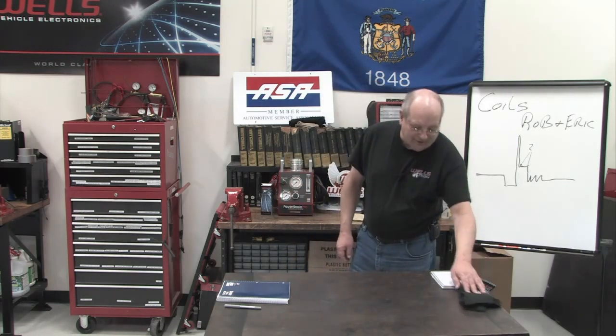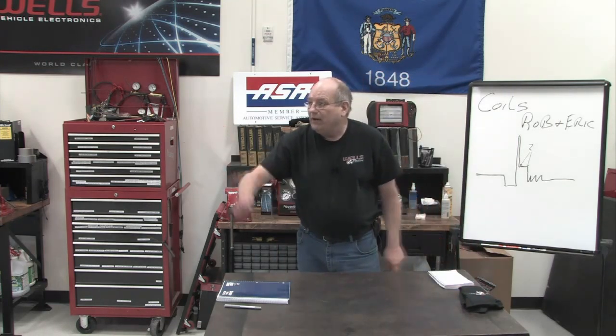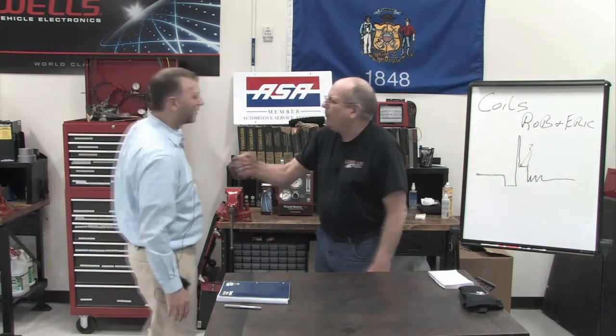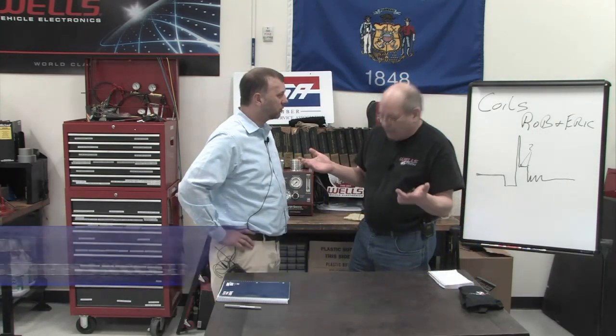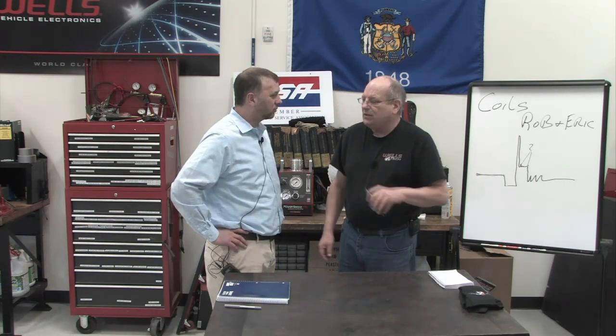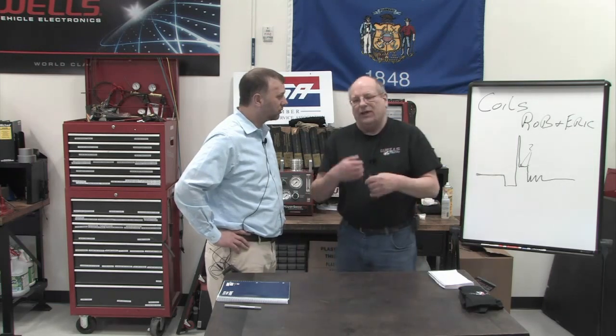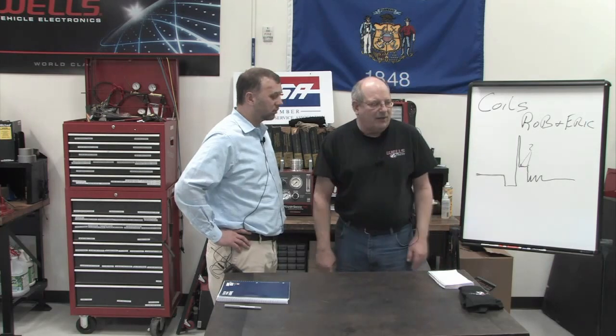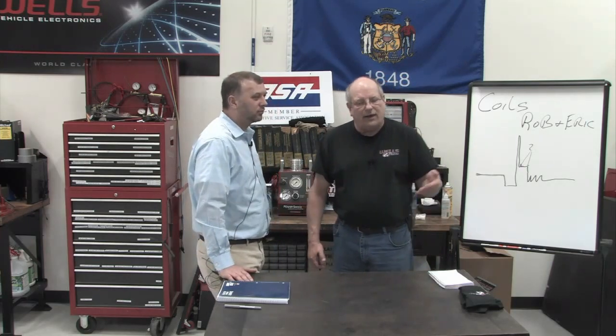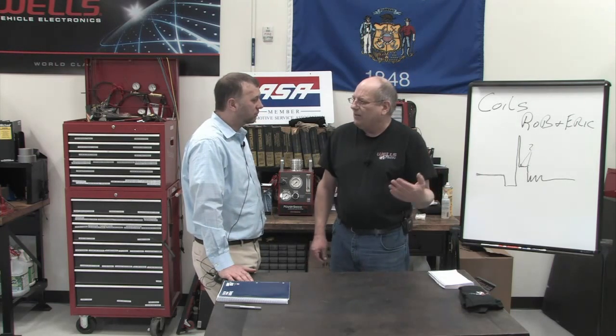Without further delay, let's bring in Rob Nordstrom. Rob has been with Wells about four or five years and he is our ignition system engineering manager. So anything to do with coils, you're the manager. I asked Rob to come in because Eric Obrada had some questions that I couldn't answer myself, so I needed an expert to come in.